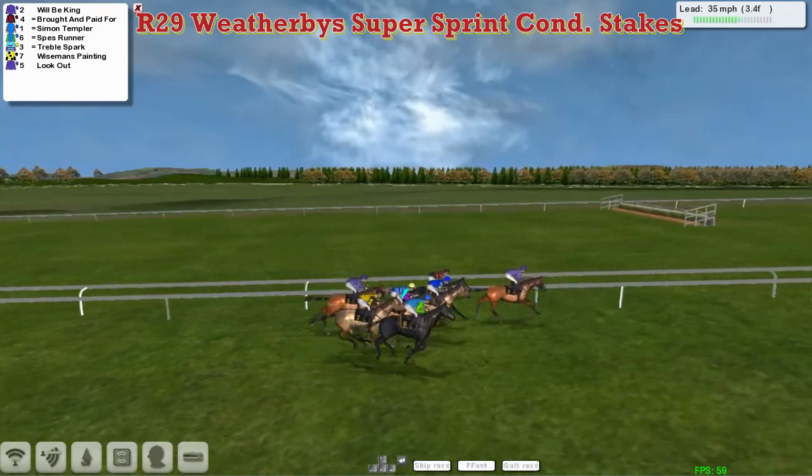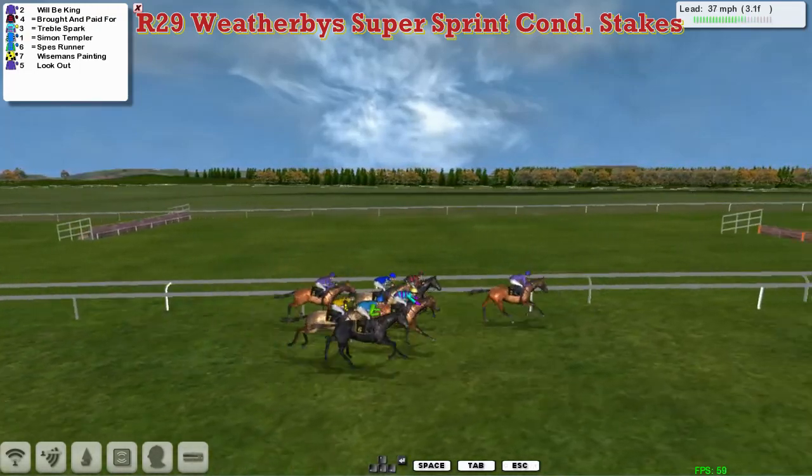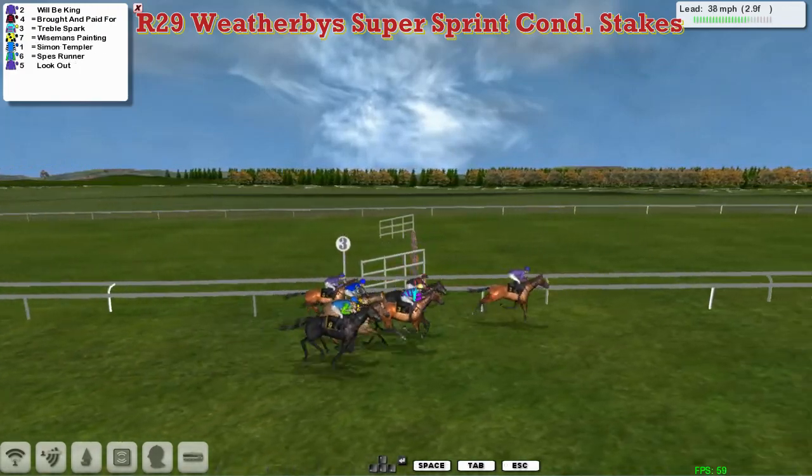From Bought and Paid For second, Simon Templer is third, then Spez Runner and Treble Spark. Then comes Wiseman's Painting, and then Lookout is just the back marker. So they're passing the three pole in there.